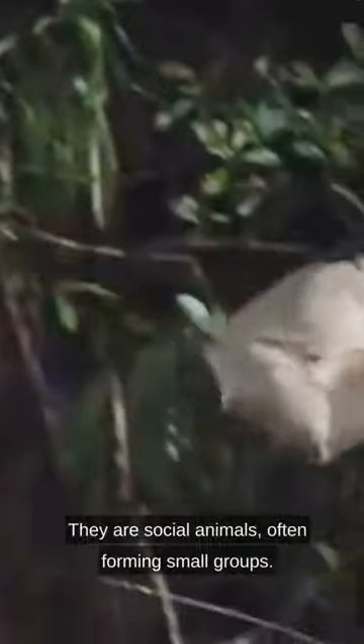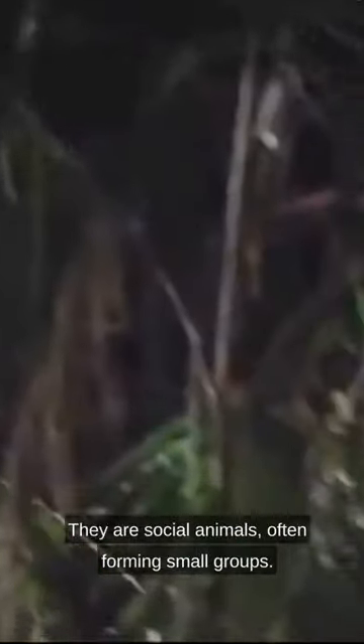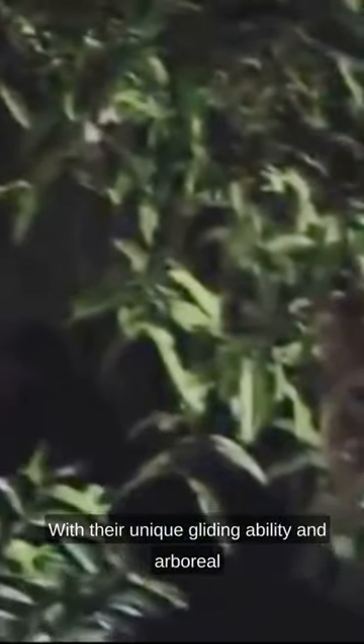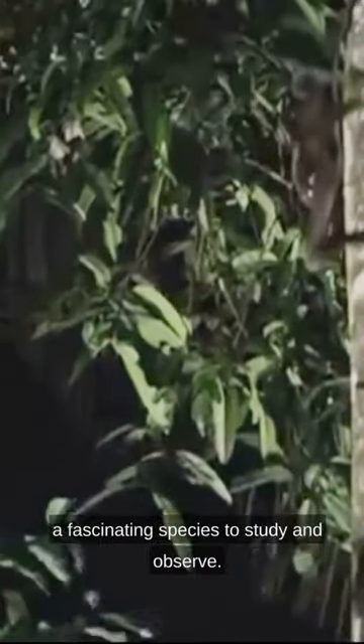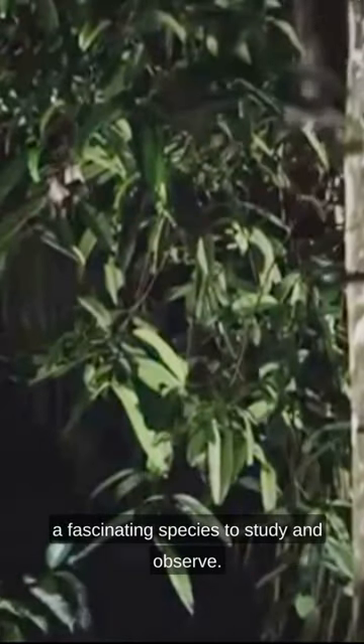They are social animals, often forming small groups, with their unique gliding ability and arboreal lifestyle. The Sunda flying lemur is a fascinating species to study and observe.